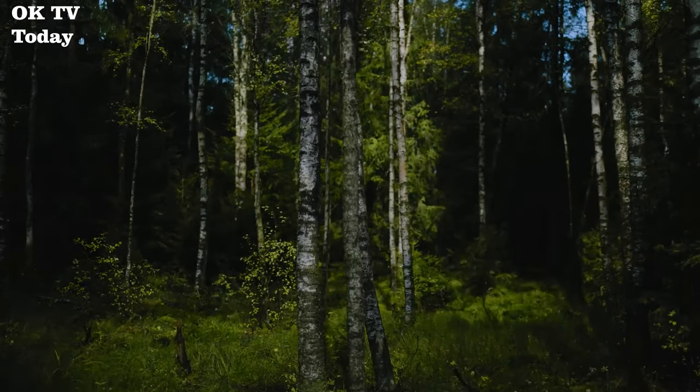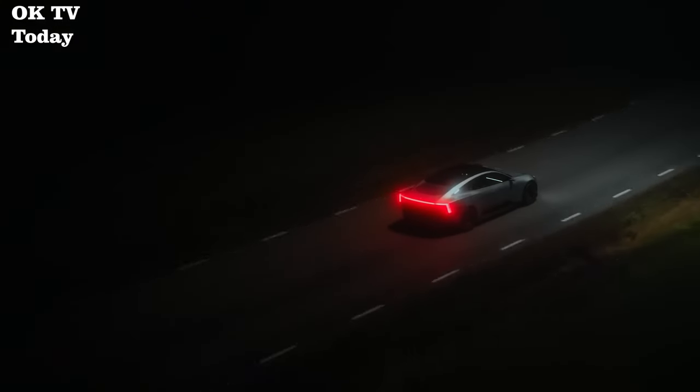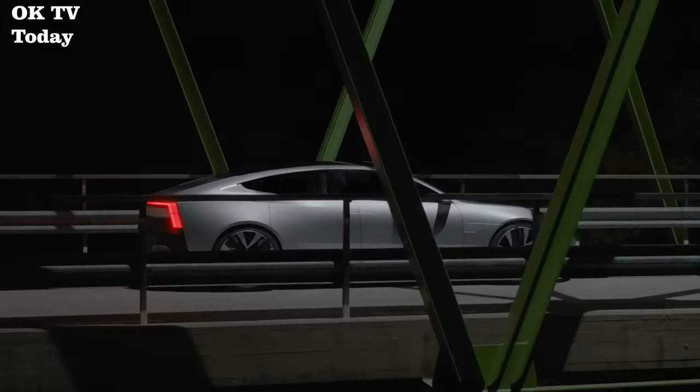Number 7: Polestar 3. Premium electric performance has found a new form. The exterior design of Polestar 3 is defined by sculpted surfaces, discrete details, and optimized aerodynamics for a sleeker, more technical look — an SUV that doesn't handle like one.